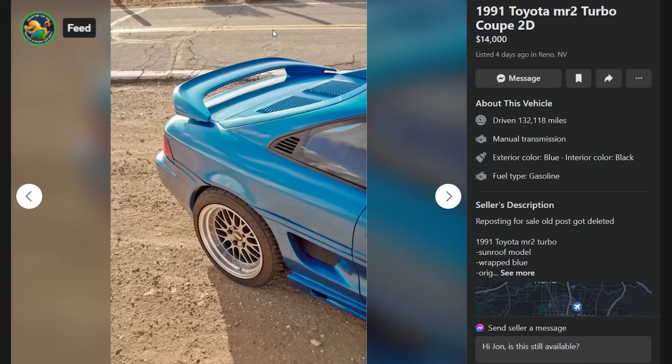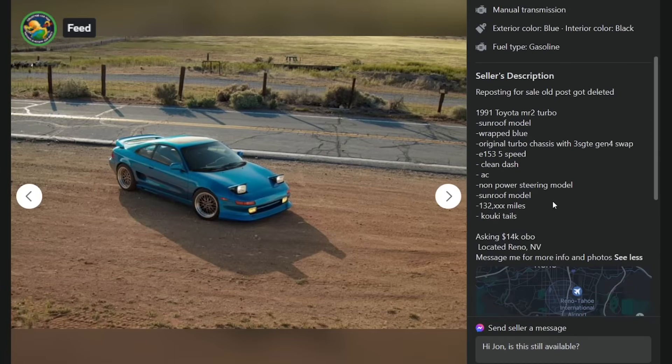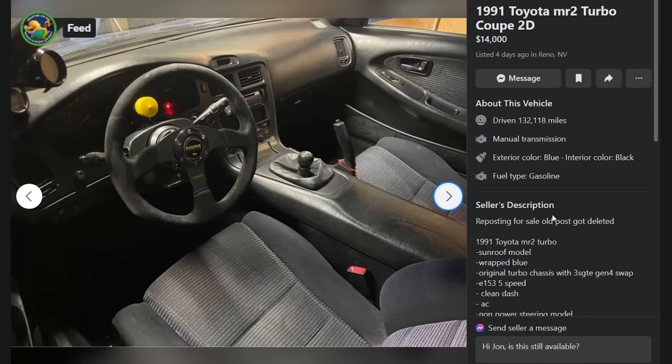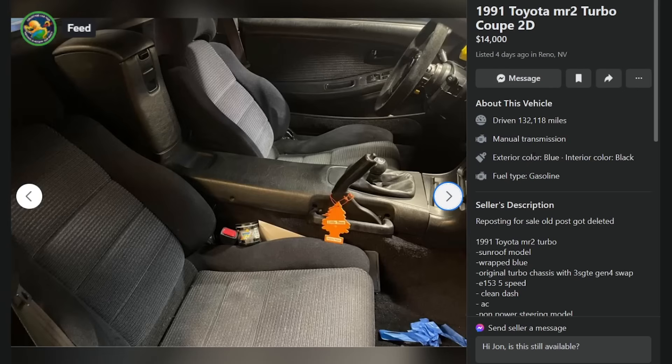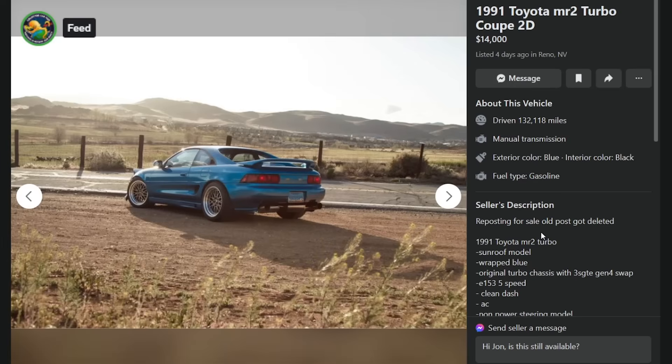Here's a '91 MR2 Turbo Coupe, $14K, in Reno, Nevada, 132,000 miles. Original turbo chassis with a 3S-GTE Gen 4 swap, E153 five-speed, clean dash, AC — but it's wrapped blue and has no power steering. I would not mess with one that doesn't have power steering. At this point I also would not mess with one that doesn't have ABS — that was an option on the second-gen MR2 and a pretty valuable one to have.